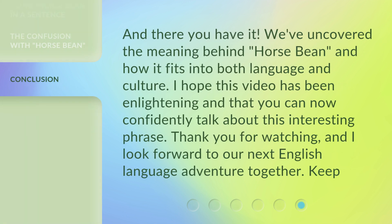And there you have it. We've uncovered the meaning behind 'horse bean' and how it fits into both language and culture. I hope this video has been enlightening and that you can now confidently talk about this interesting phrase. Thank you for watching, and I look forward to our next English-language adventure together. Keep learning!